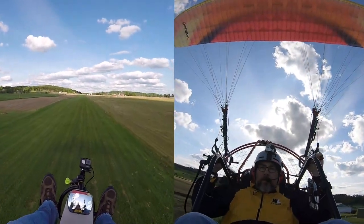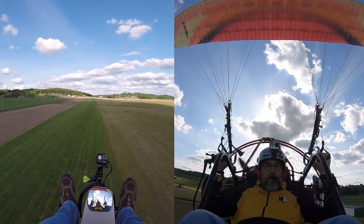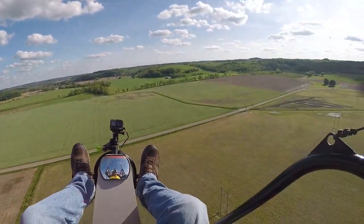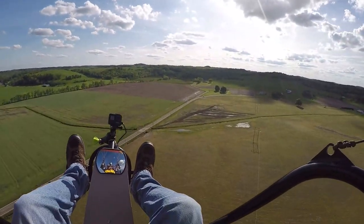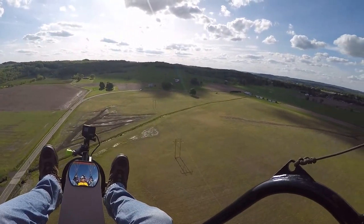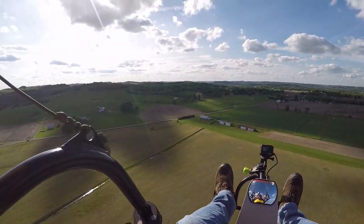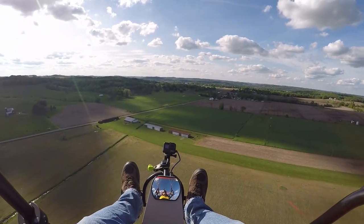Nice smooth takeoff, nice climb out and we're in the air doing about 28 miles an hour, about 100-200 feet in the air. So far it seems fairly smooth, just a little bit of bounce here and there but not too bad. Trims are set about three, doing about 28, heading the opposite way — pretty much dead wind at about the same speed both directions.